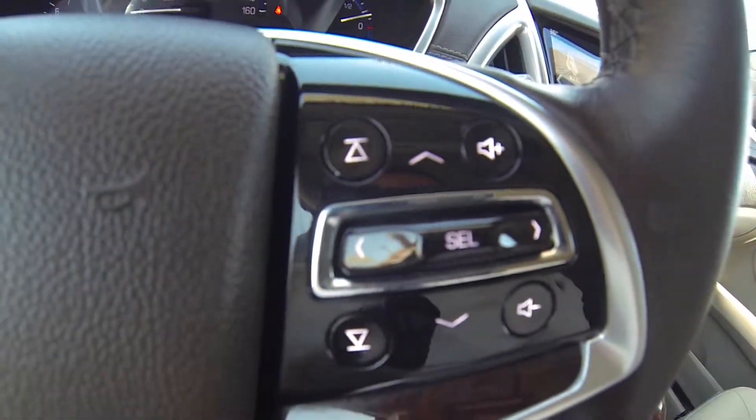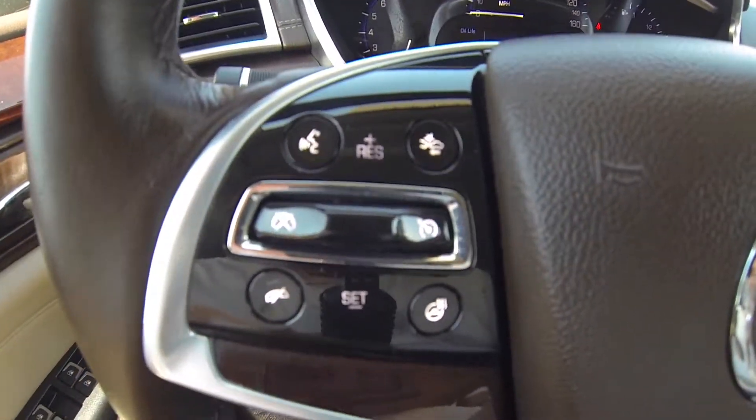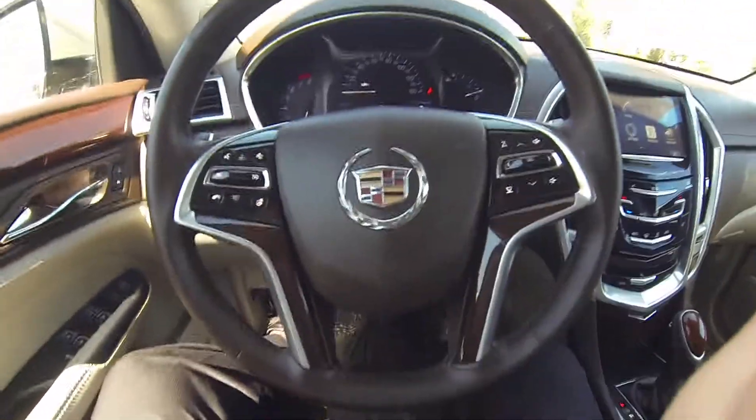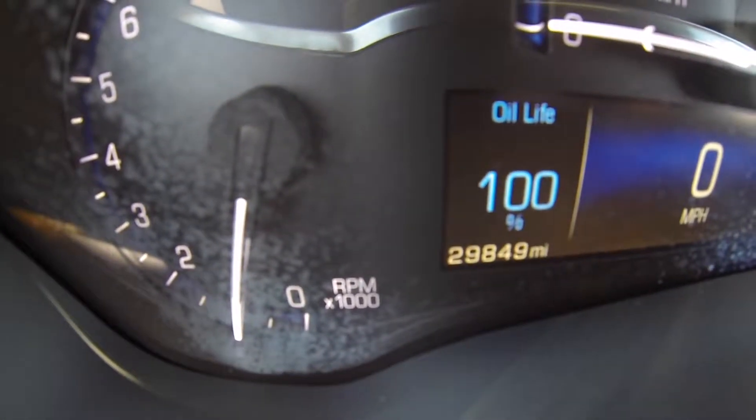You have your volume station, digital display control, collision alert, voice recognition, heated steering wheel, cruise control settings. This vehicle does have 29,849 miles.